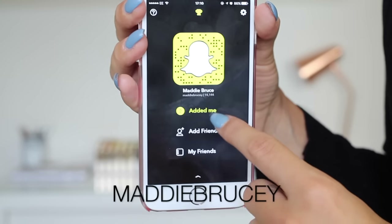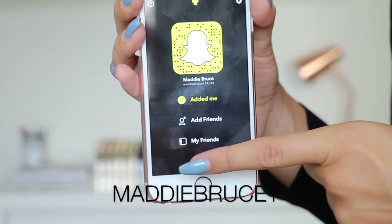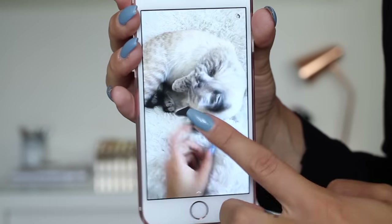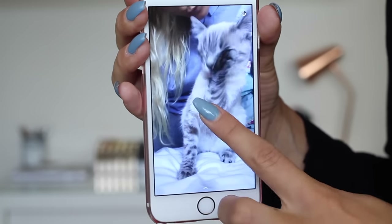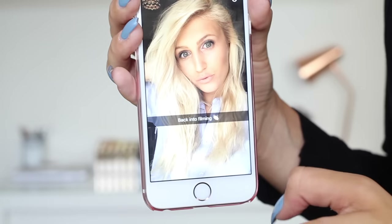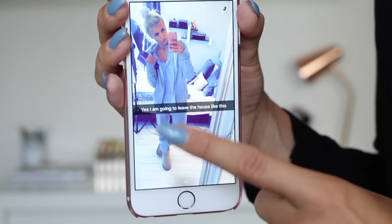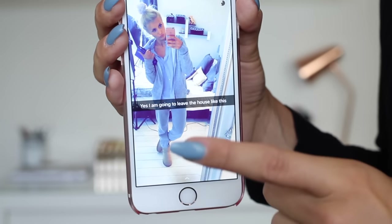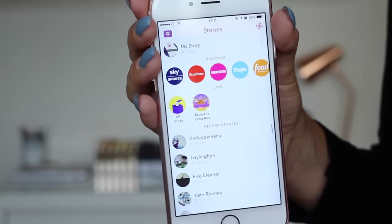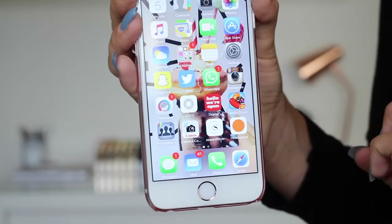Add me on Snapchat, my name is Maddie Brucie. I pretty much Snapchat every single day. What's my story at the moment? There's cats, gym, food, driving, selfies. You can go and look through my story yourself — you don't want to sit here and watch me do it.